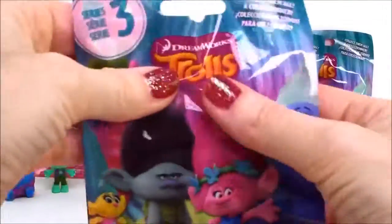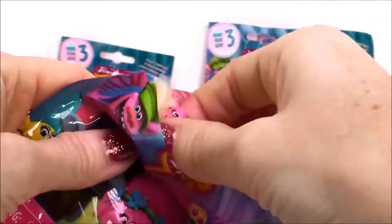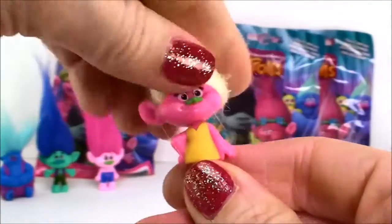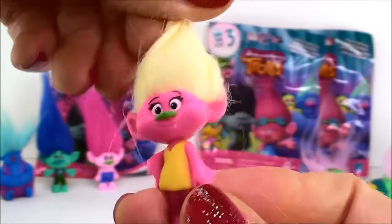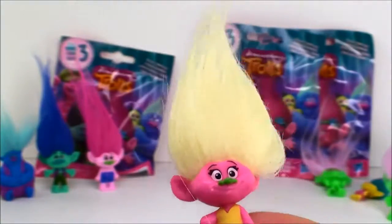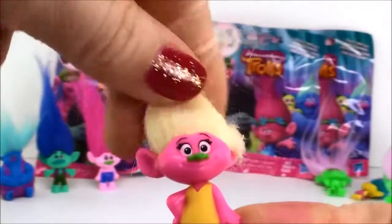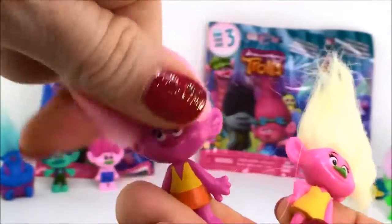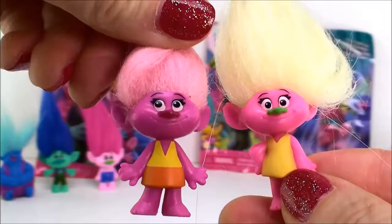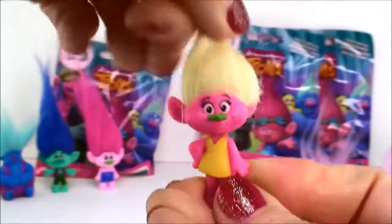There's a new Poppy — I haven't gotten her yet. Oh look, I think this is the new Moxie Dewdrop. Doesn't that look like her? I think I have the old one over here — it's a little bit different, but it could be her. Here's the Moxie Dewdrop from the first series. They look alike, but definitely different — different color hair and all that stuff. So exciting.